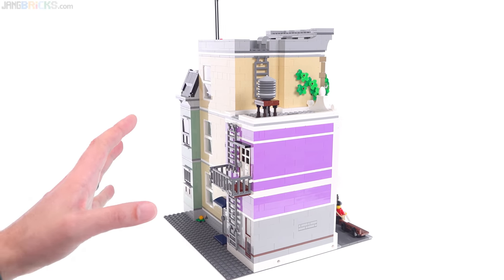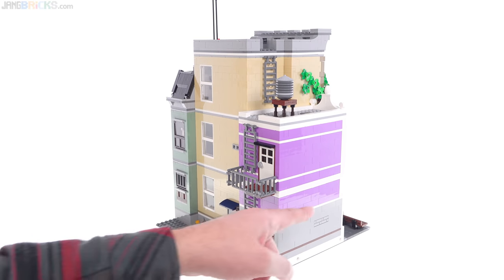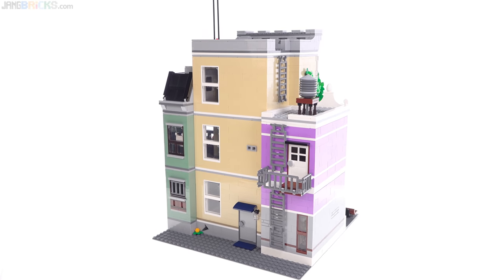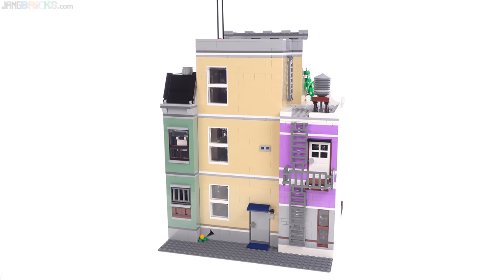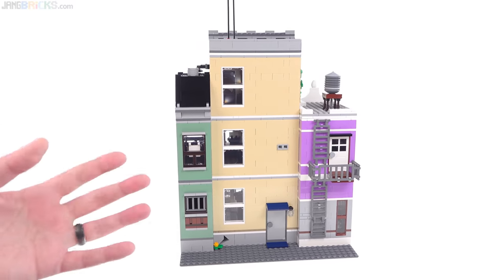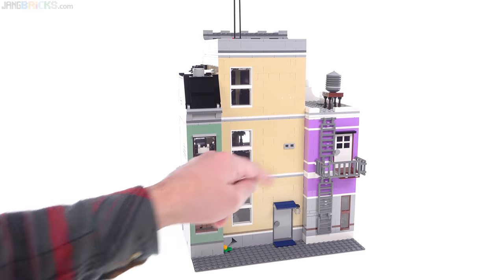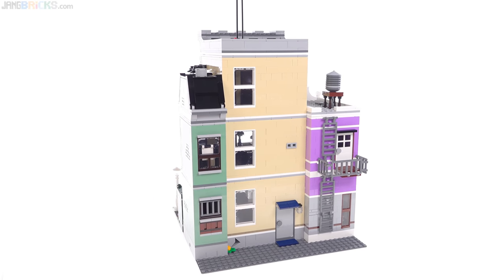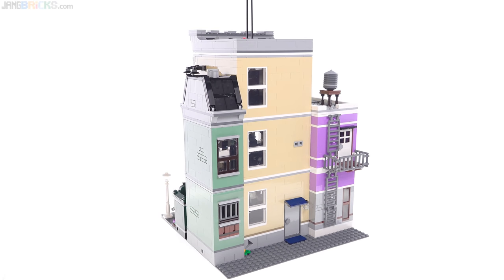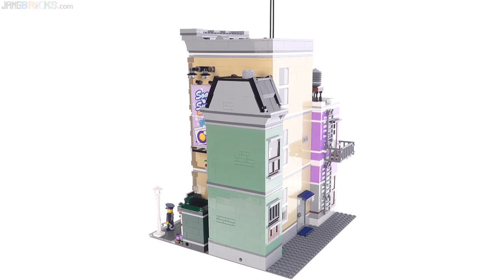Sometimes they've done pretty good on the back, but they've never done this well around the sides. A lot of the modular buildings have looked kind of ugly around the sides because of all the parts that show through in different colors that are just designed to help with the interior details. Here we have a couple of headlight bricks that stick out the back, but that could easily be seen as just a vent — it doesn't get in the way or make this look ugly like some of the buildings previously have.